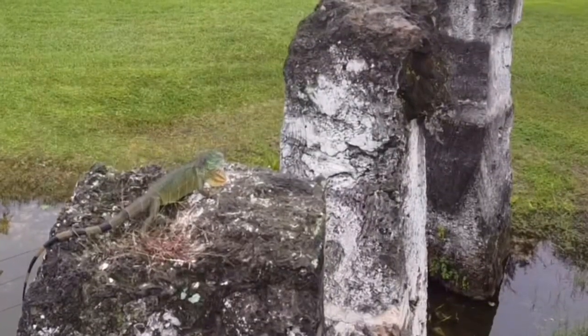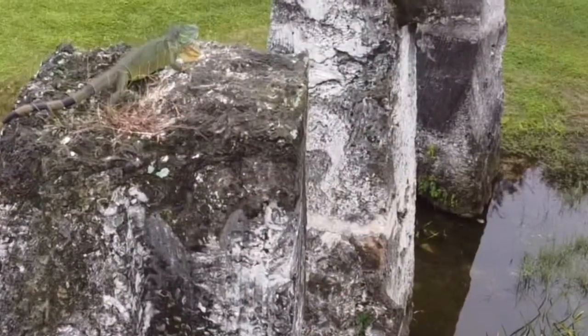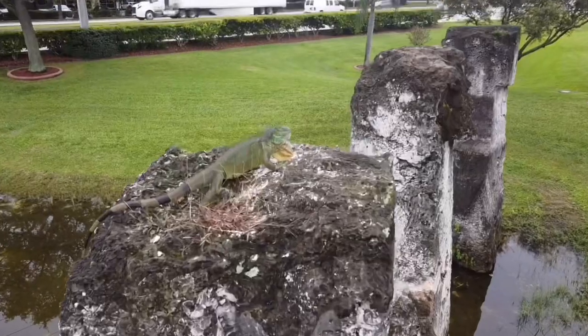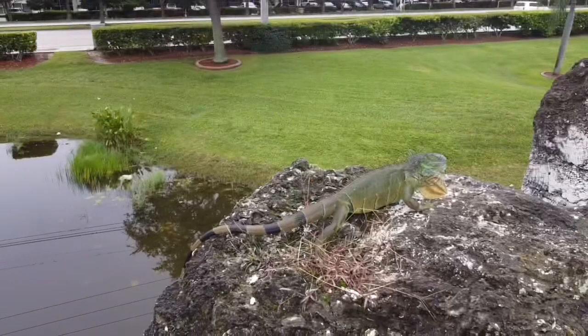Is that another one? Look at that. Probably a competing alpha. Competitor right there. Look how his dewlap is flared. And he's orange. He's just checking this out.